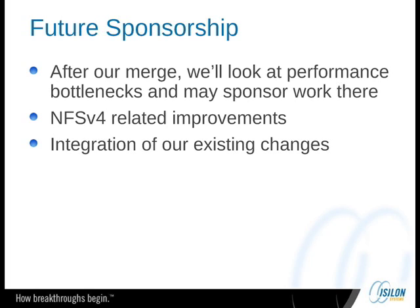For those of you who asked about possibly contracting, most of our future sponsorship opportunities are some of the stuff I just talked about, like NFSv4. But after the merge, we're also going to be looking at performance bottlenecks and we may be willing to sponsor work there. For example, we're running into NFS bottlenecks in 6.1, but we won't really know until after the merge whether those bottlenecks really exist in 7. So we're kind of taking a wait-and-see approach before we pay anyone to go optimize our stack. And to some extent, we may actually be willing to pay people to help integrate some of our existing changes — this kind of depends on whether we get enough manpower for the merge as well.